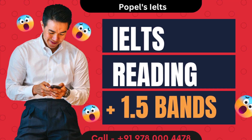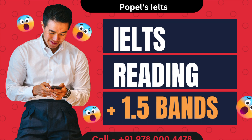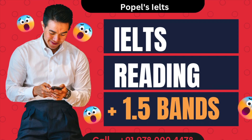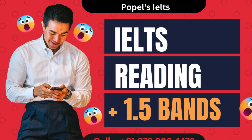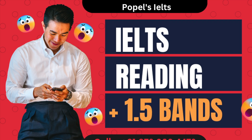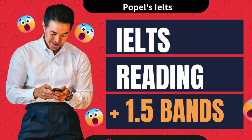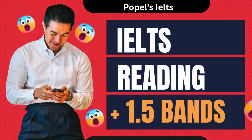Leisurely, gentle. Young: juvenile, adolescent, teenage. Old: ancient, aged, senior. Success: triumph, victory, accomplishment. Failure: setback, defeat, loss. Develop: progress, expand, grow. Begin: commence, start, initiate. End: terminate, conclude, finish. Important: significant, critical, essential. Interesting: engaging, fascinating, captivating.